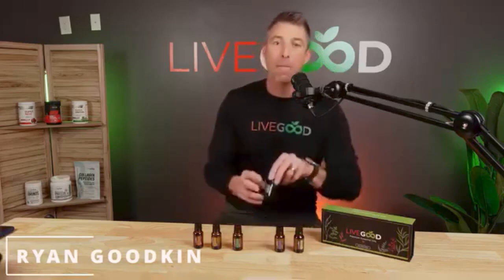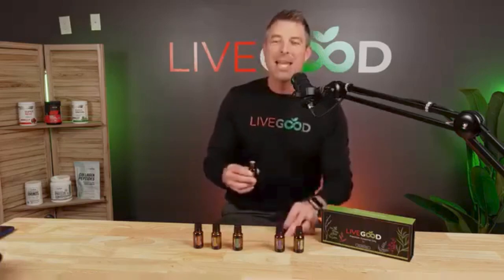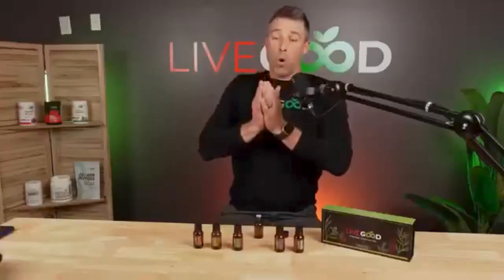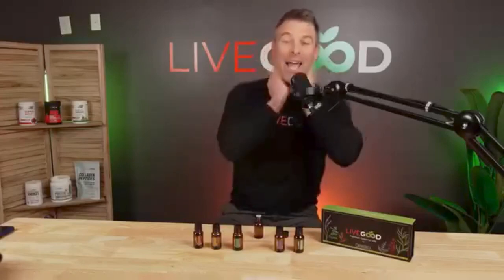I want to talk about our peppermint today. So this morning I was talking to a woman — we had a podcast with a lady and she told me this: put one drop in your palm. You can even put it on the back of your neck.